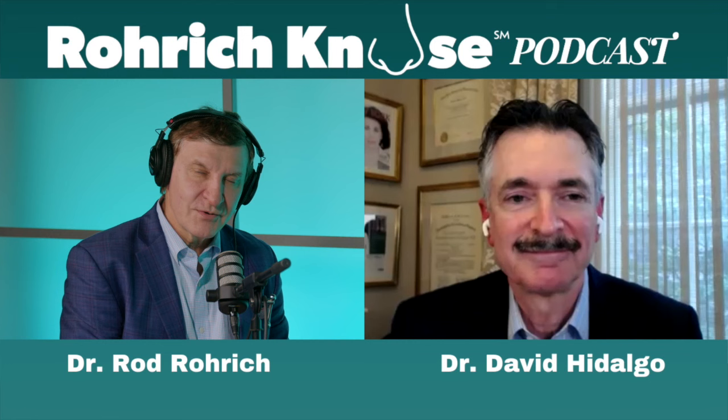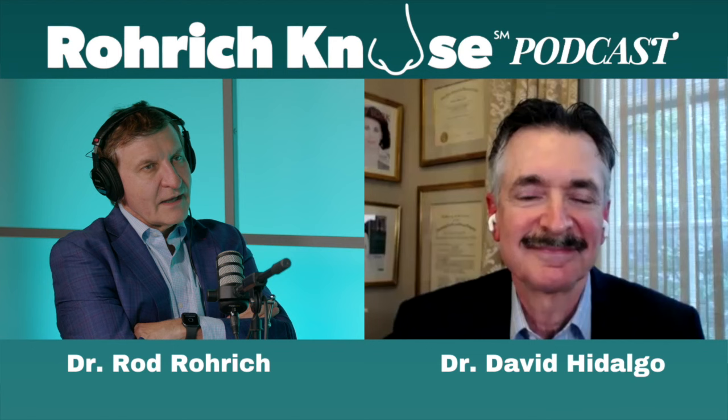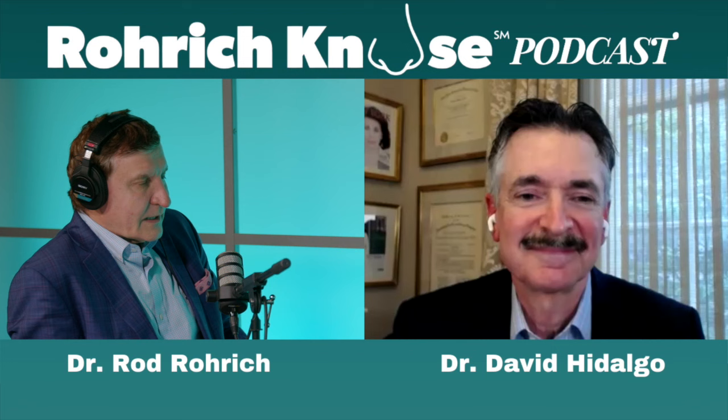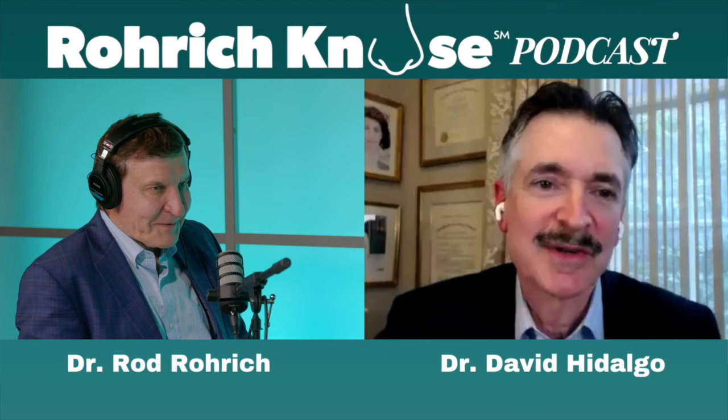Wise words from a wise surgeon in New York City, Dr. David Hidalgo. It's always a pleasure to have you on our podcast. We'll show your website and how to contact you. I love what you do and I do so much of what you do — I can't tell you how much I appreciate you coming on to Roark Knows Podcast. Thanks, Rod — it's always a pleasure to talk, and we always cover some interesting things.